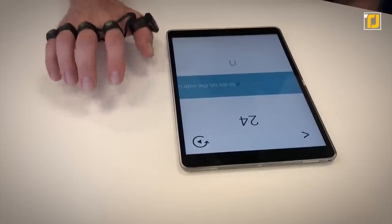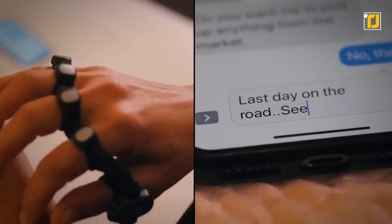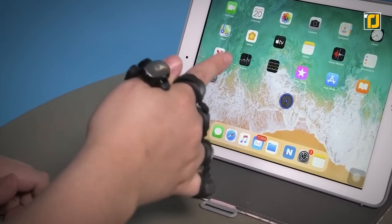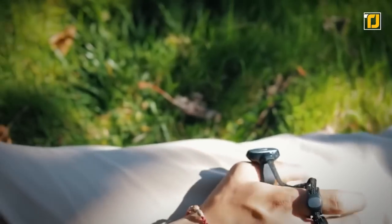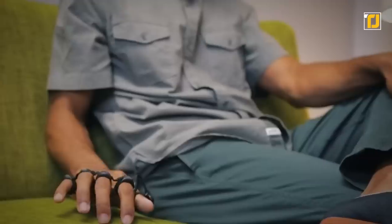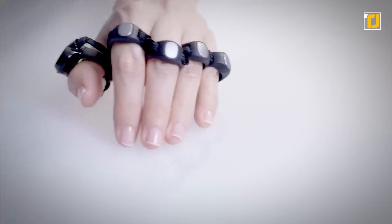From tablets and smart TVs to AR and VR, the Tap Strap enables you to type, mouse, and control any environment you prefer. What's crazier is that this amazing device does not require any software drivers. This plug-and-play Bluetooth device can be used across all Android, iOS, Windows, Mac, and Linux platforms.